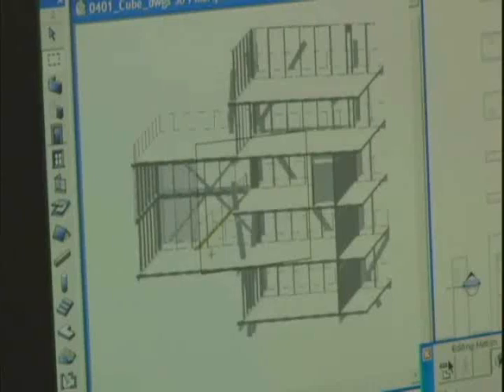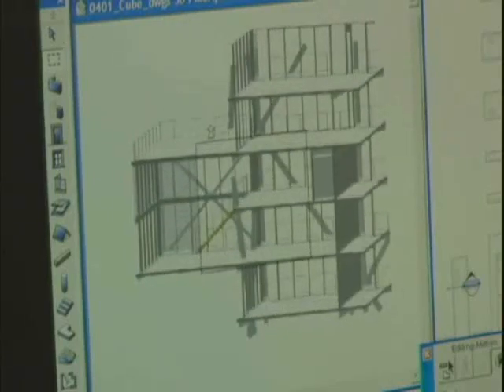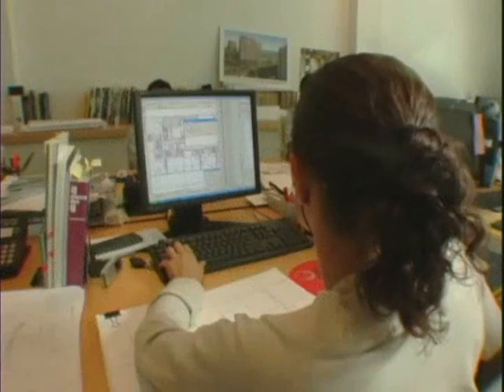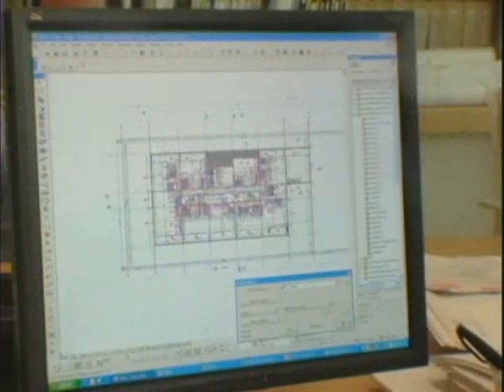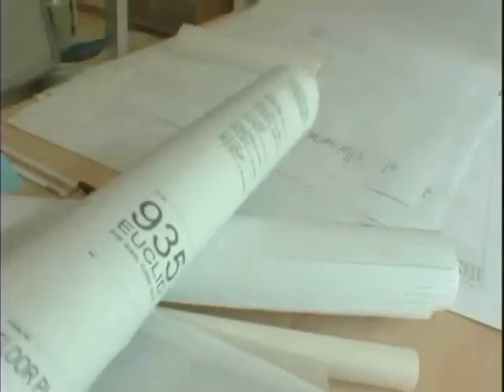At any time in the design process, architects can access cross-sections of building components in order to better understand and visualize what a building will look like before it's even created. These are some of the reasons why over 60% of top architectural schools in the U.S. use Archicad, and why Archicad has been used commercially in over 80 countries, documenting millions of drawings worldwide.